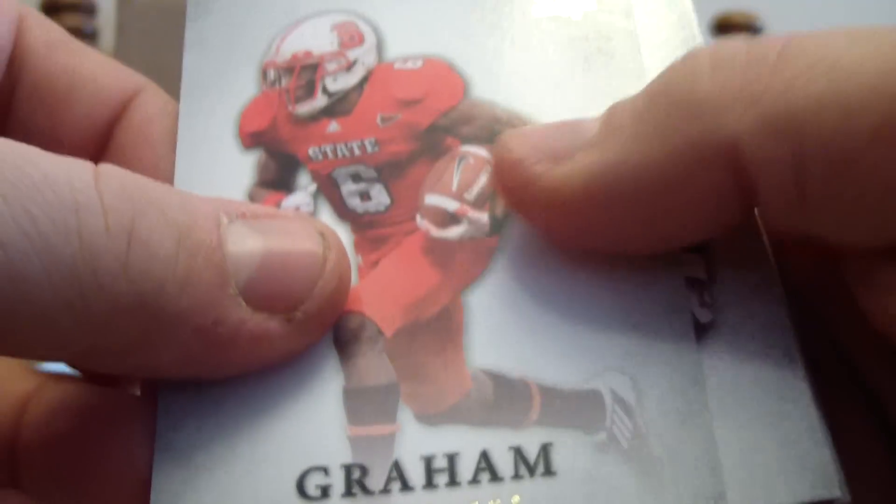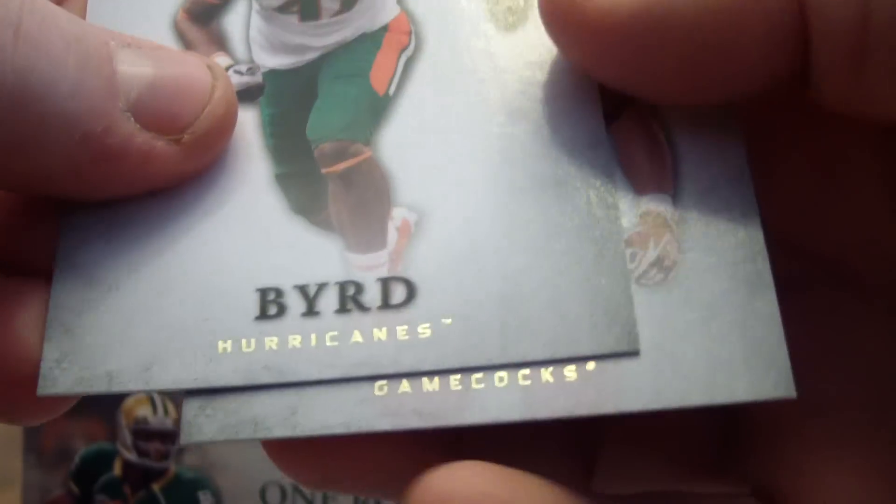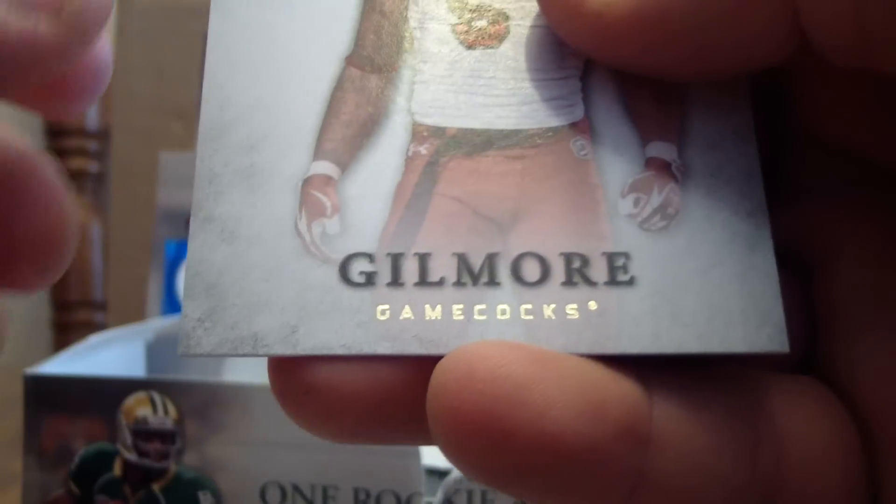We got Rhett Ellison, TJ Graham, Jeff Fuller, Le'Ron Byrd, and Stephen Gilmore.